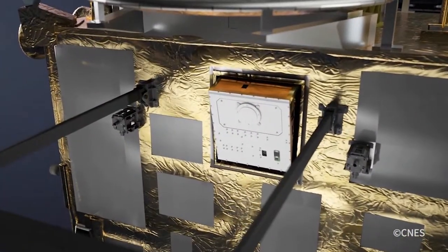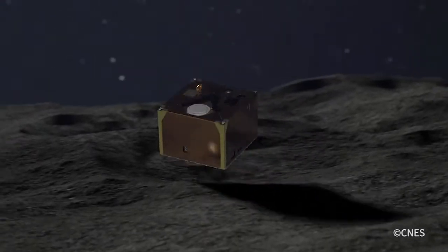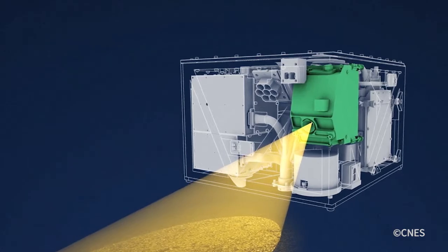In October 2018, the probe dropped a Franco-German-built mini-robot, called Mascot, onto Ryugu. Its mission has been to analyze the mineralogical composition of the asteroid, its temperature and magnetic field.